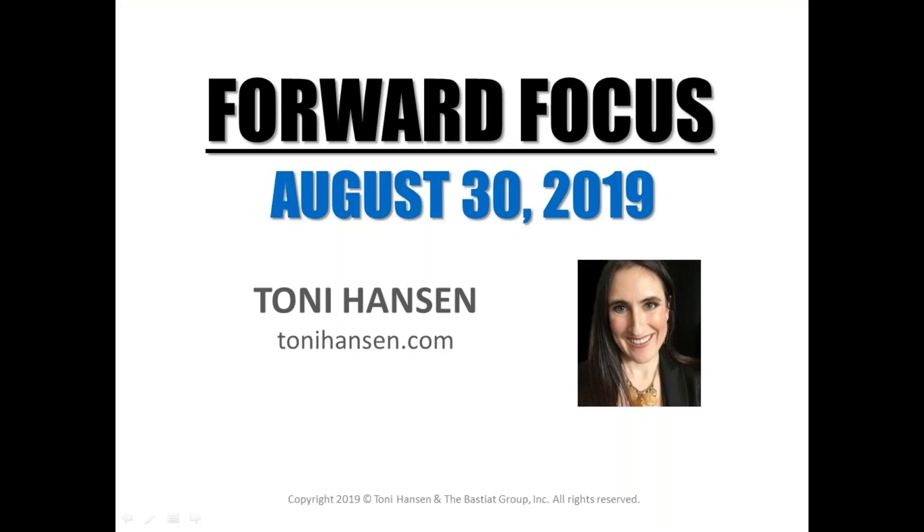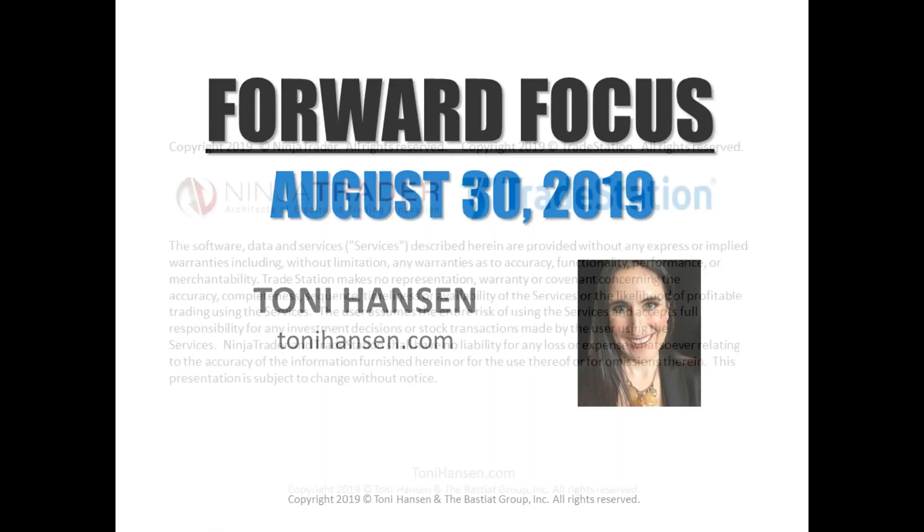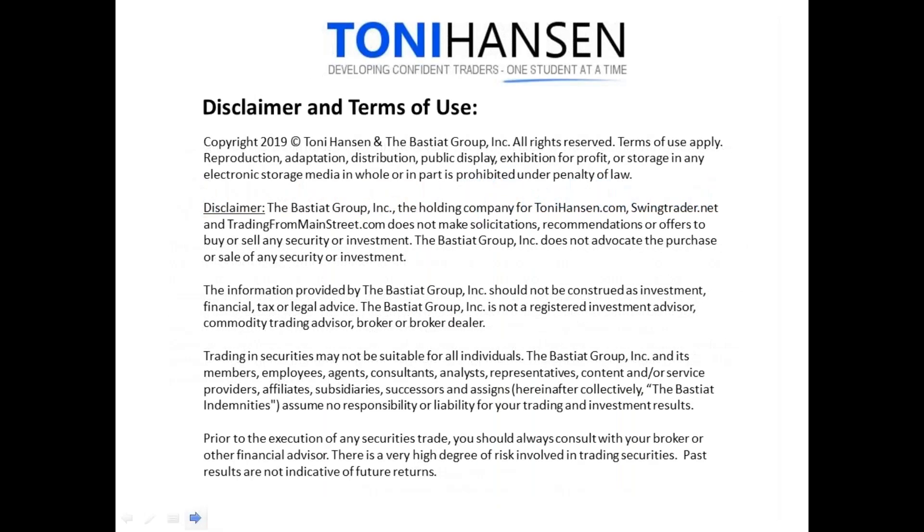All right, welcome everyone. It is Friday August 30th and this is Forward Focus. Thank you guys for joining me here today. We are going to start with the overall market here for this session — we've had a very active morning today, so let's pull up some charts.